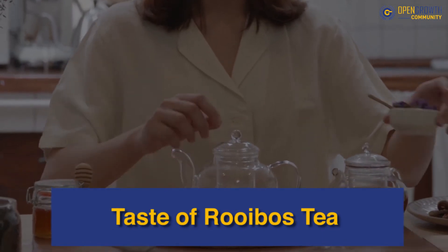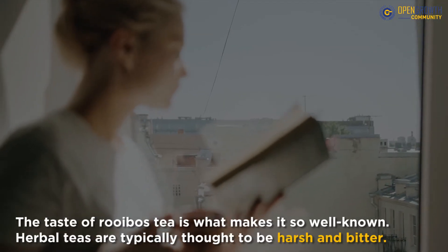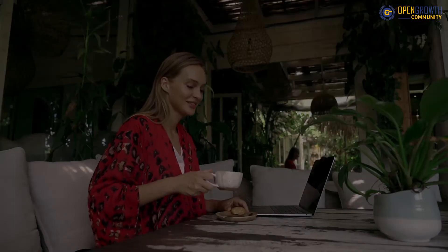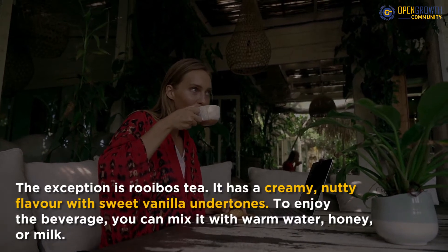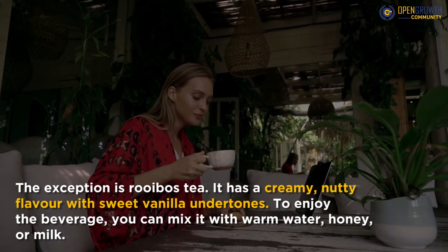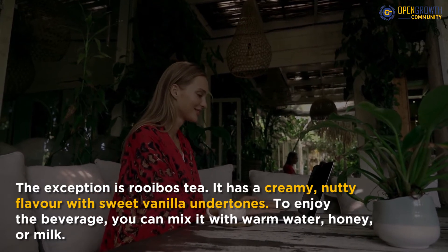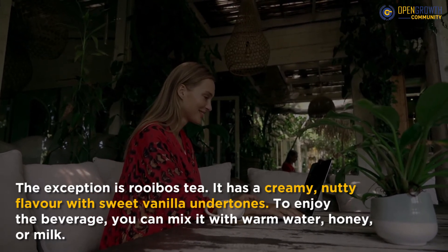The taste of Rooibos tea is what makes it so well known. Herbal teas are typically thought to be harsh and bitter, but the exception is Rooibos tea. It has a creamy, nutty flavor with sweet vanilla undertones. To enjoy the beverage, you can mix it with warm water, honey, or milk.